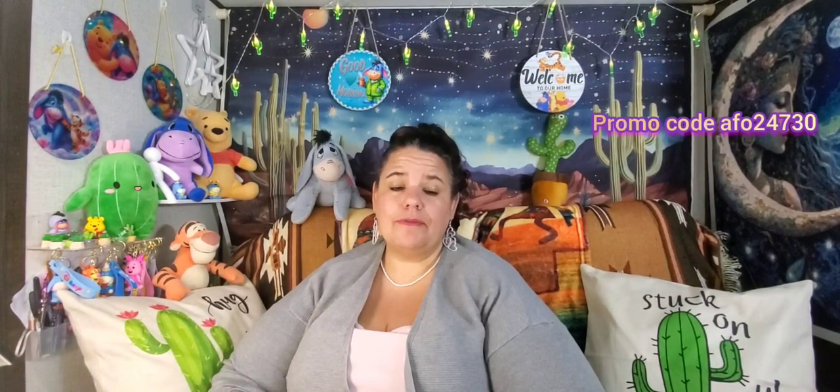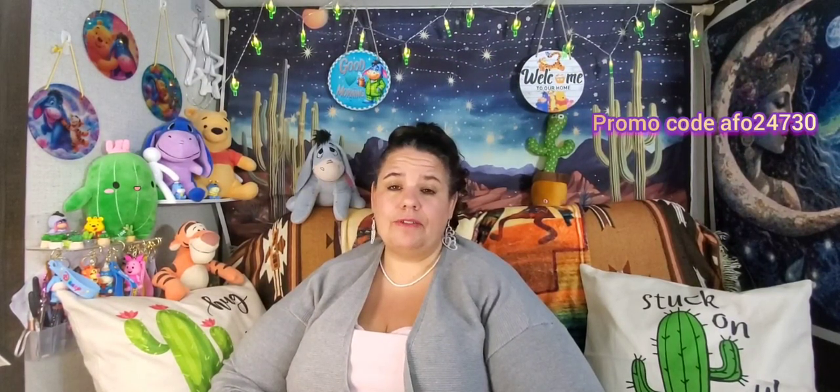I am an influencer and affiliate with Temu, so I will leave a link on my screen along with my promotional code. If you haven't heard of Temu or downloaded the app onto your phone, or if you're a new user, please go ahead and check them out. They have thousands of products to choose from, different sellers, different prices, and the prices are awesome.